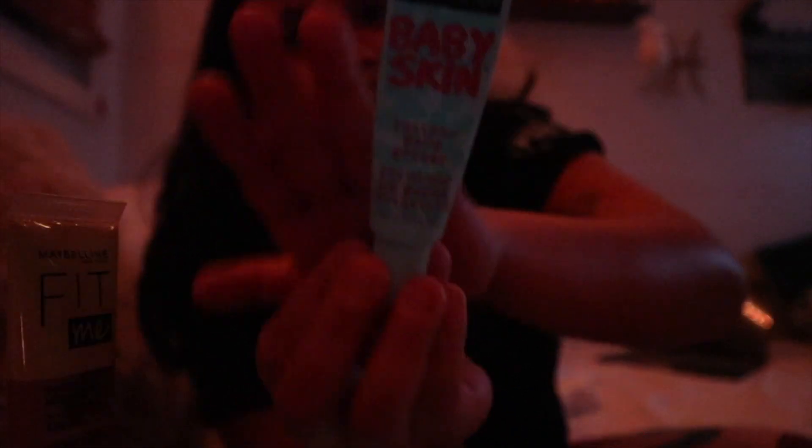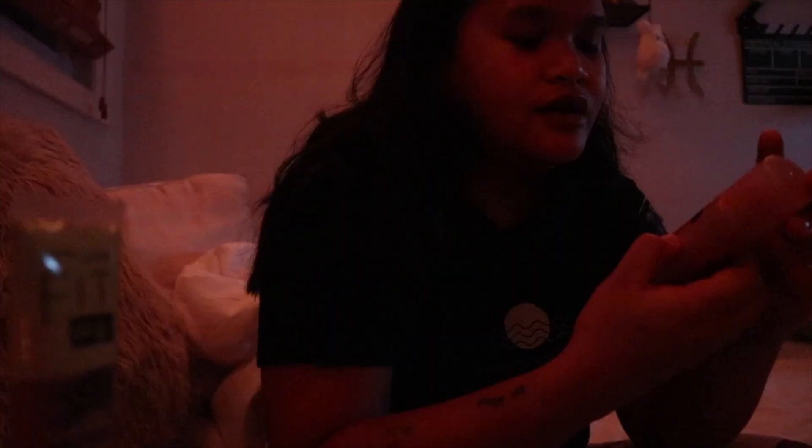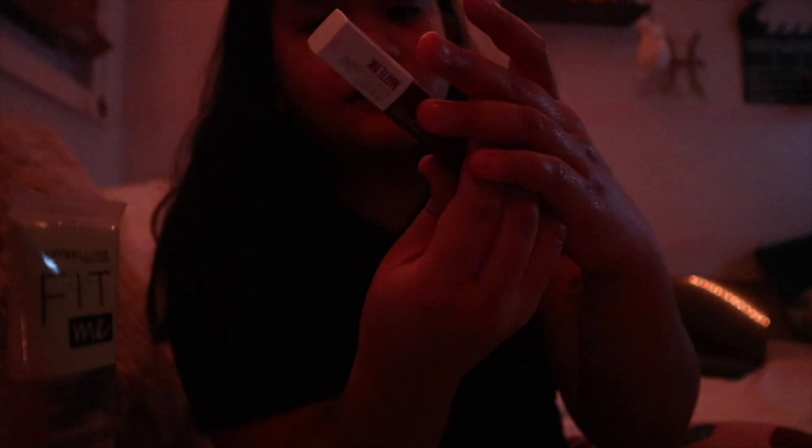For highlight, blush, and contour, I'm gonna be bringing these guys. For concealer, I'm gonna be bringing this Fit Me concealer — Maybelline Fit Me. I need a primer, so the primer I use is the Baby Skin Maybelline Baby Skin Pore Eraser. For setting spray, I might just do this — it's the mattifying waterproof setting spray. For lipstick, I want a lip oil and a darker lip, so I'm gonna bring this Maybelline Superstay Matte Ink in a darker shade, and probably the Rare Beauty lip oil in the shade Honesty.